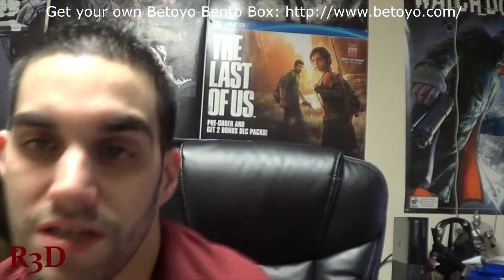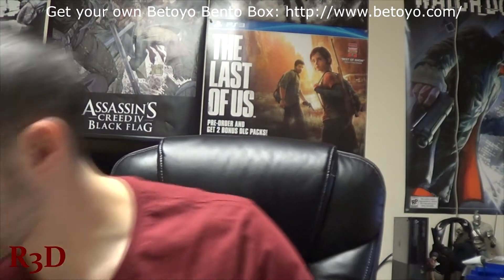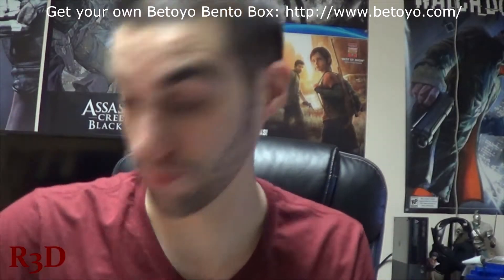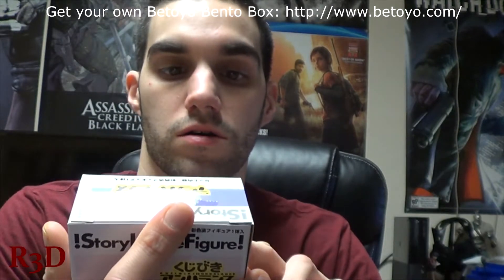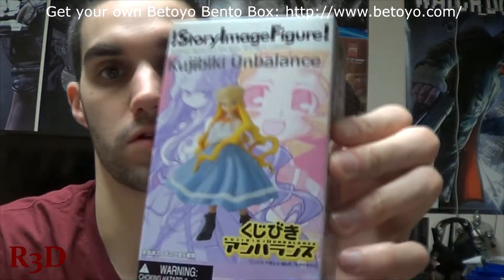This is the December 2015 edition of Bittoria Bento's box. The first thing you get wasn't wrapped as nicely, but it was still wrapped in this awesome cloth. I actually could have used this as wrapping paper, which I forgot to do this year. This is a Kujibiki Unbalanced — it's a pretty awesome looking figure.